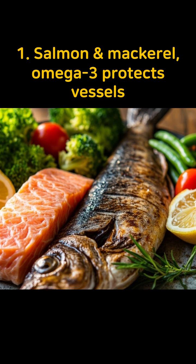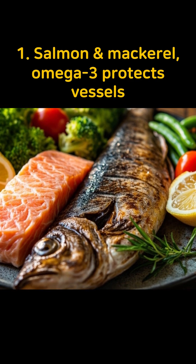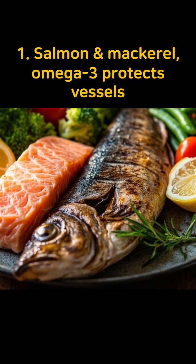First, salmon and mackerel are rich in omega-3 fatty acids EPA and DHA, which lower LDL cholesterol, suppress inflammation, and restore arterial elasticity.